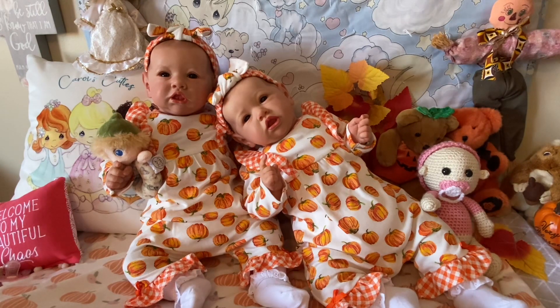For Dalloween, they are wearing matching pumpkin rompers that are white with orange pumpkins all over them. They have a little bit of orange and white gingham at the shoulder and at the ankle with a little orange bow down there at the ankle. And then the headbands coordinate with the orange gingham on the band, and then the pumpkins on the bow.